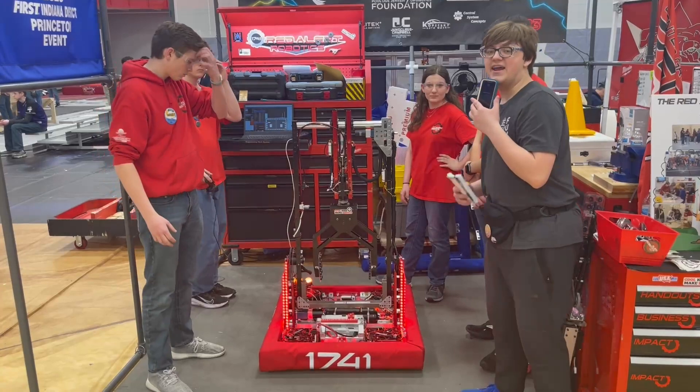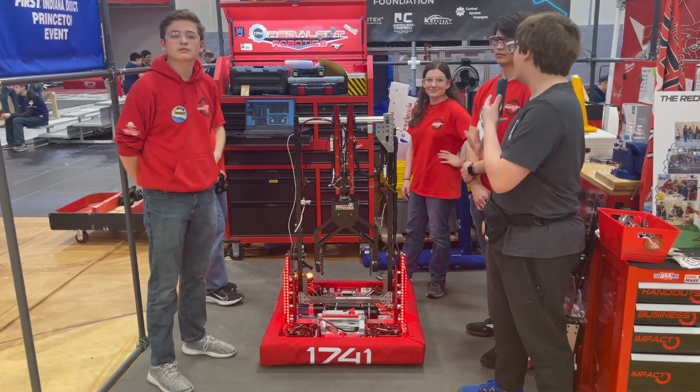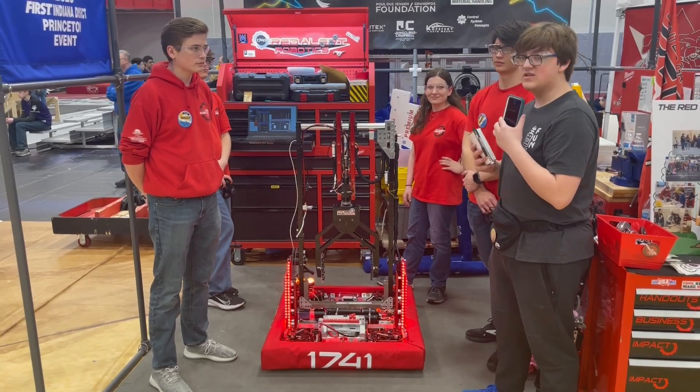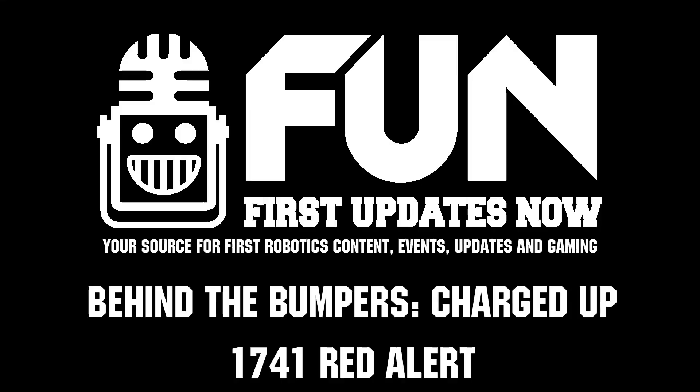Once again I'm standing here with Grant and Kyle with Team 1741. Good luck at this event this weekend and good luck at state next week. Thank you.